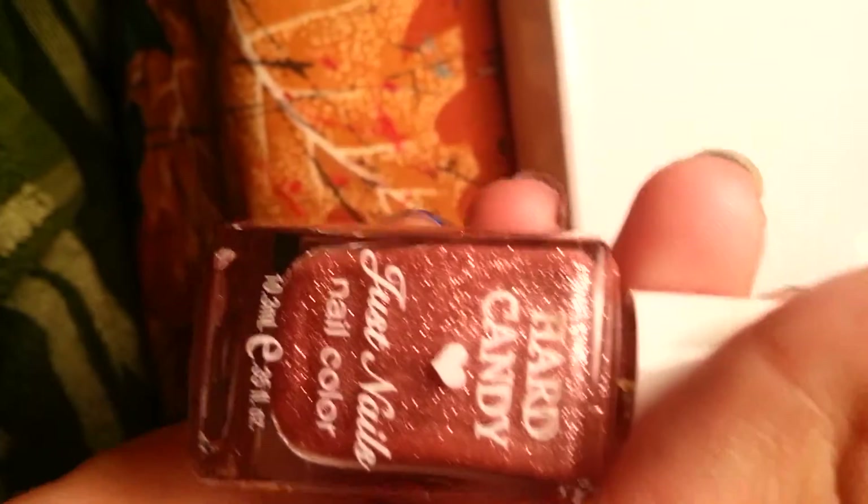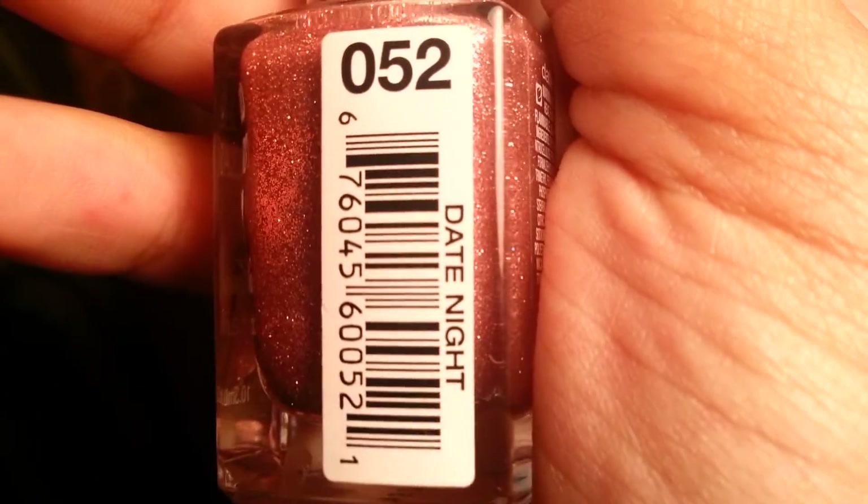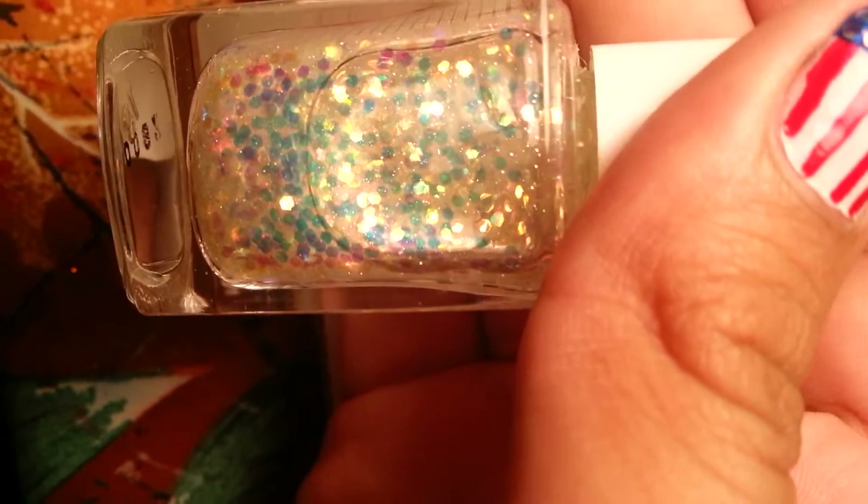This one is called Hard Candy, and this one is called Date Night. This one is called Break Up and it's from Hard Candy as well — this one is just chunks of glitter.